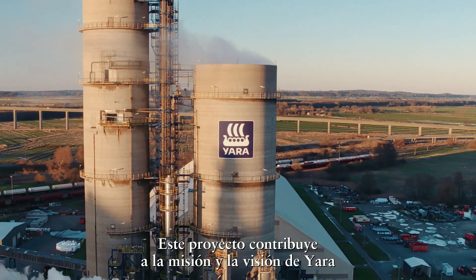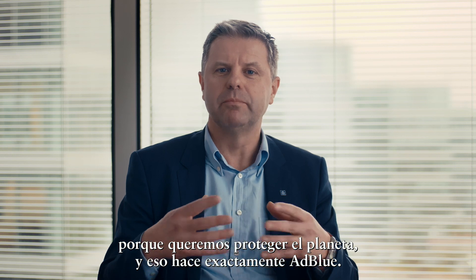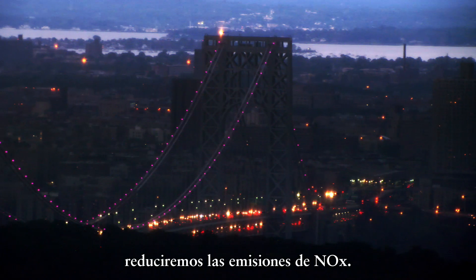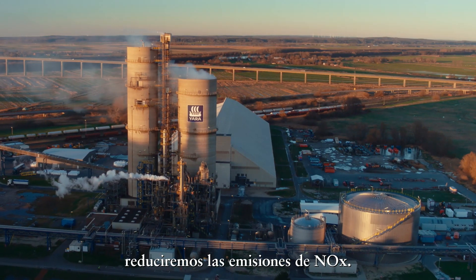This project contributes to the mission and the vision of Yarra because we want to protect the planet. And the AdBlue product is exactly doing that. With the 1 million tons of AdBlue that we can produce out of this facility, we will reduce the NOx emissions into the air.